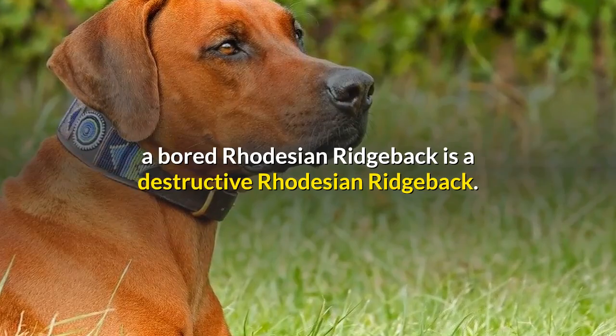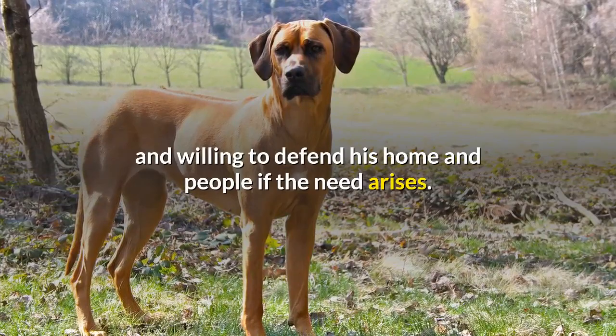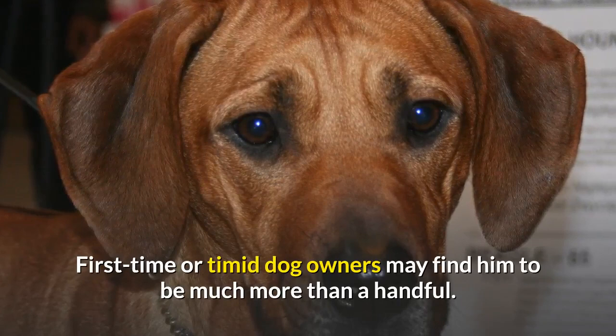The Rhodesian Ridgeback is dignified and reserved toward strangers. With his family, he's a quiet, gentle companion, one who's able and willing to defend his home and people if the need arises. Because of his size, intelligence, and power, he's not the breed for everyone. First-time or timid dog owners may find him to be much more than a handful.